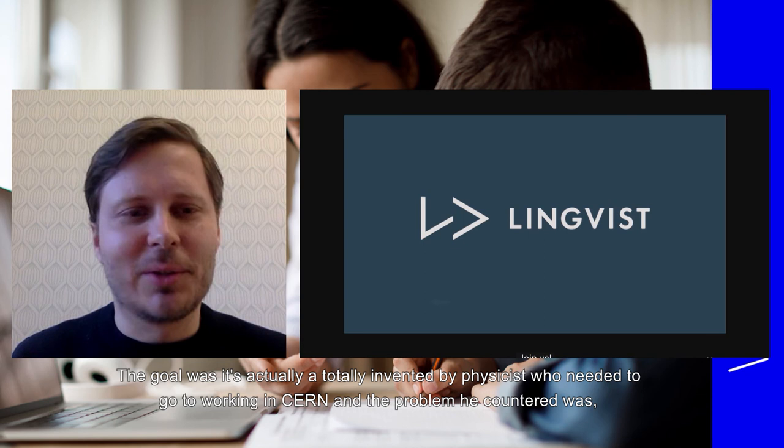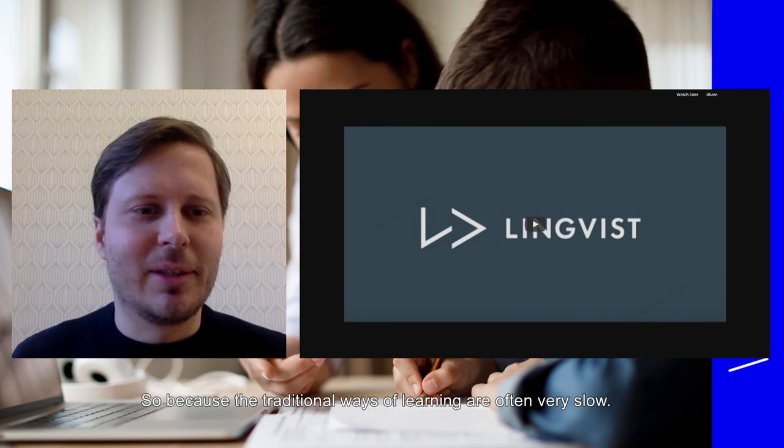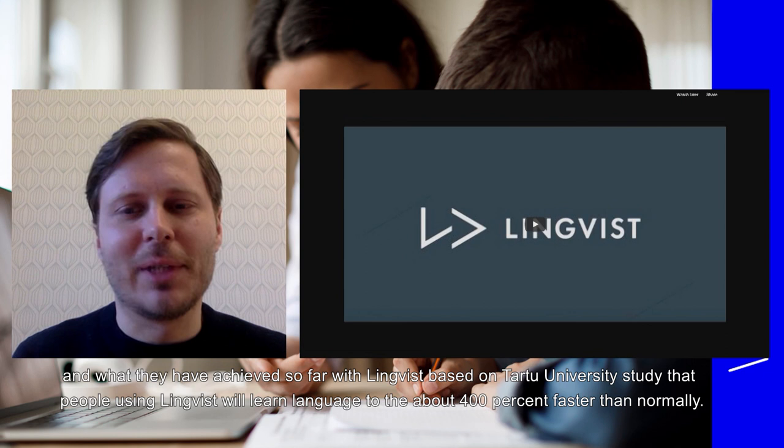He found that traditional ways of learning languages are often very slow, so what he built was an AI-supported tool that helps people learn languages. What Linguist has achieved so far — based on a Tartu University study — is that people using Linguist learn languages about 400 times faster than normally.